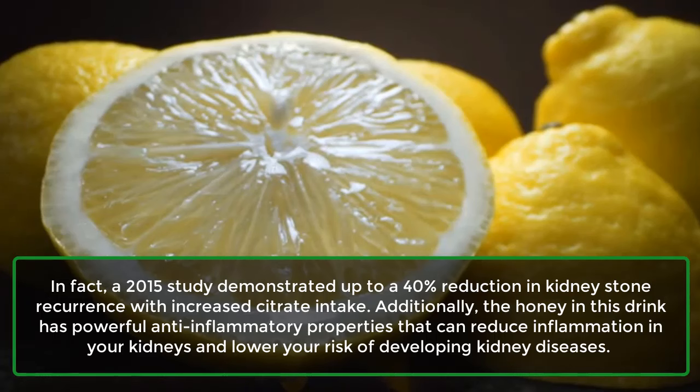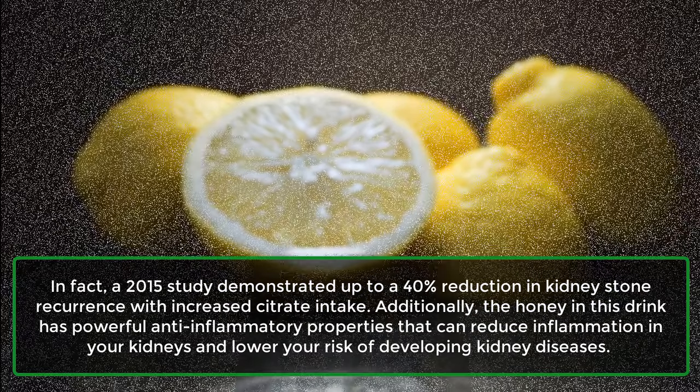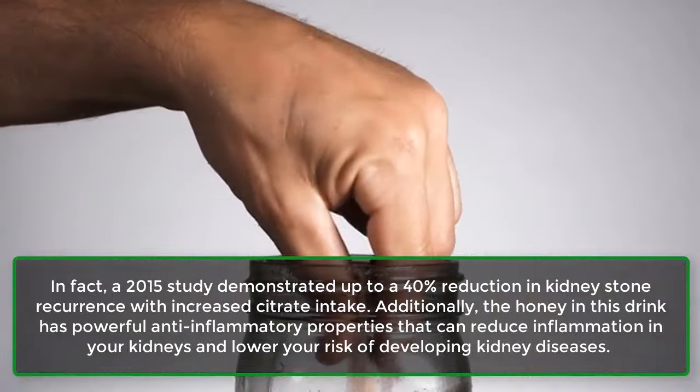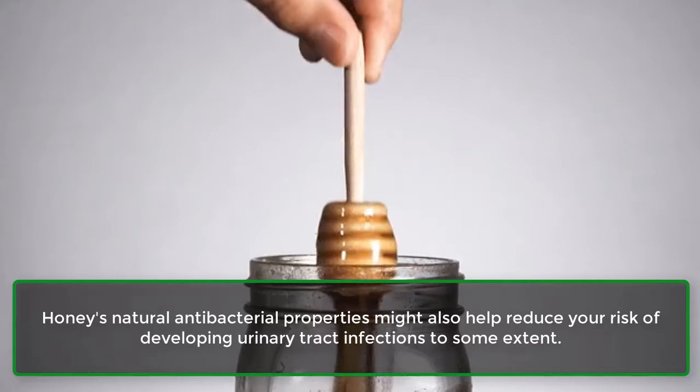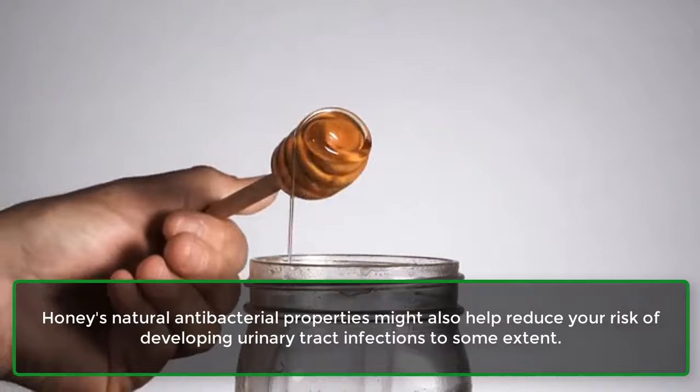Additionally, the honey in this drink has powerful anti-inflammatory properties that can reduce inflammation in your kidneys and lower your risk of developing kidney diseases. Honey's natural antibacterial properties might also help reduce your risk of developing urinary tract infections to some extent.